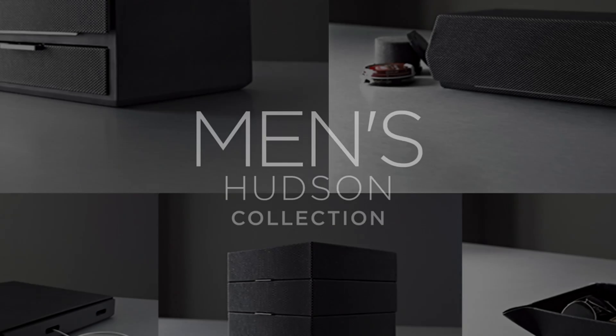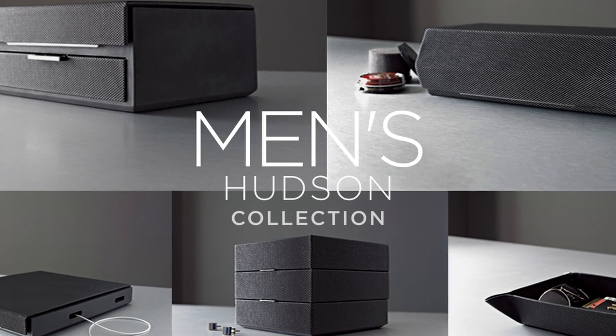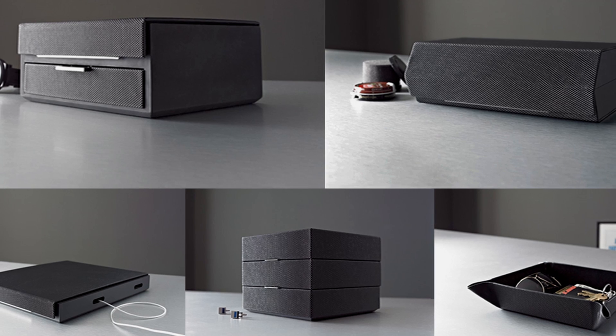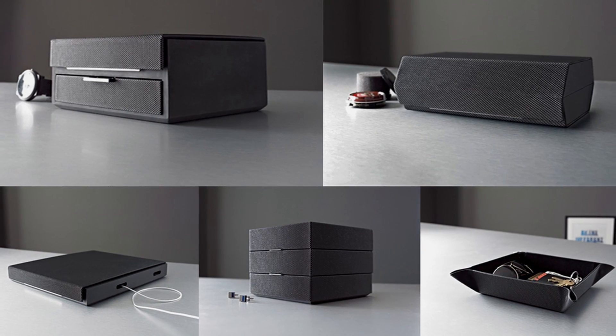The Men's Hudson Collection by Kenneth Cole Reaction Home offers an assortment of unique storage pieces that will make it easy to stay organized while keeping important objects accessible. This handsome collection was designed exclusively for Bed Bath & Beyond.